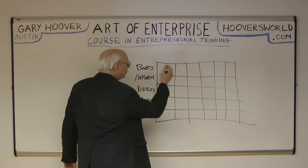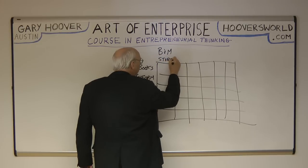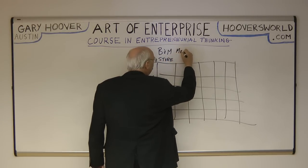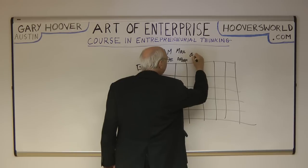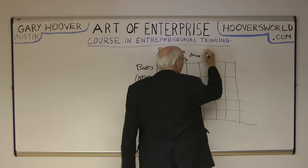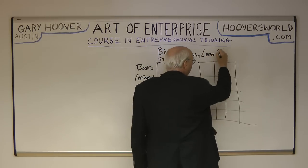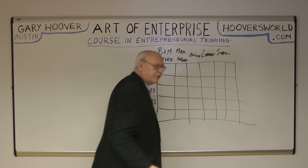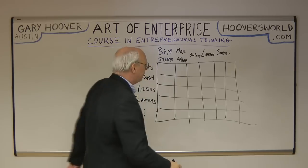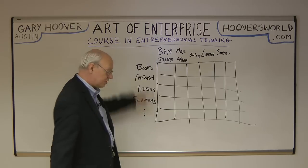And then how can you get those things? You can get them in a traditional bricks and mortar store, as they call it. You could get them from a mail order company. You could buy them online. You could borrow them from a library. You could have some sort of subscription model. So these are ways of distributing things, and these are the things. And obviously you could go on and on, especially down this way.